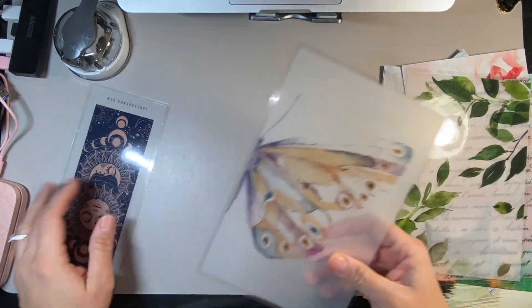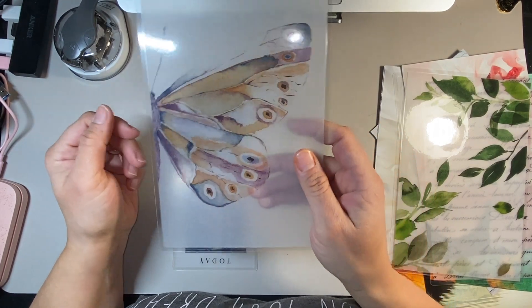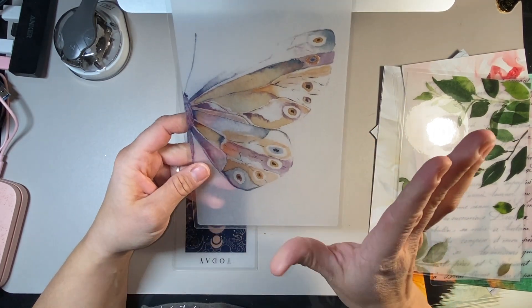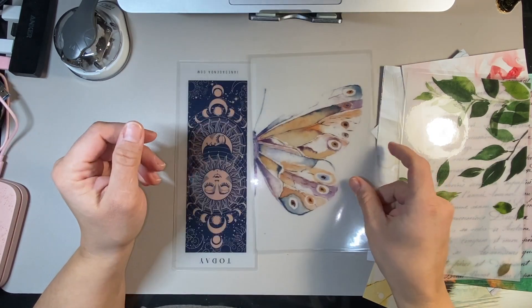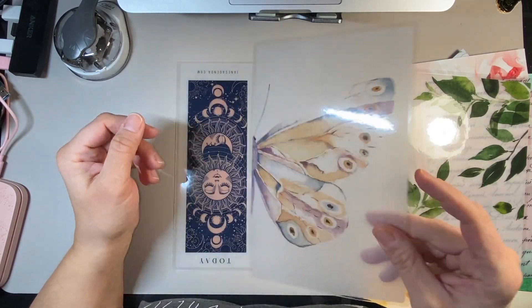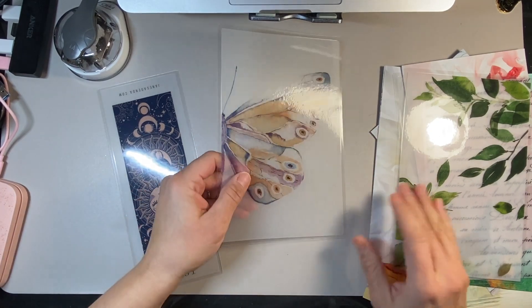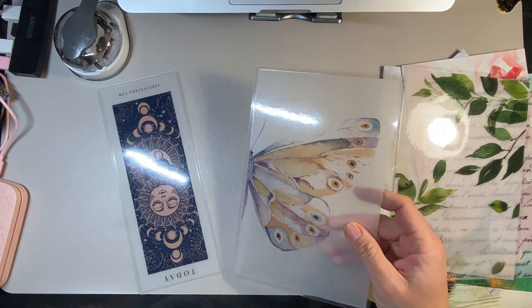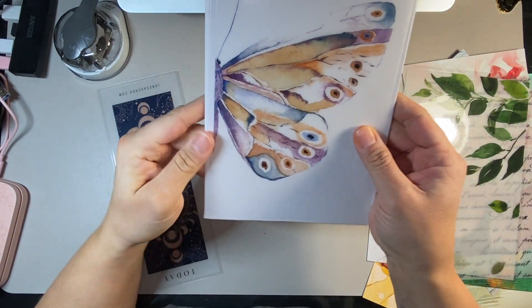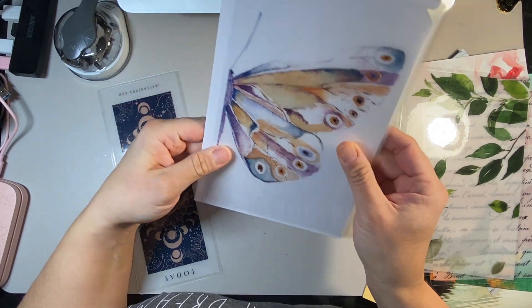I kind of left my favorites to the very last. This is my absolute favorite — I love this dashboard. It's another vellum that is laminated and that is so pretty. If you put it over top of a white piece of paper, it would look even more breathtaking. Isn't it pretty? I love that so much — I'm putting that in my planner right away.